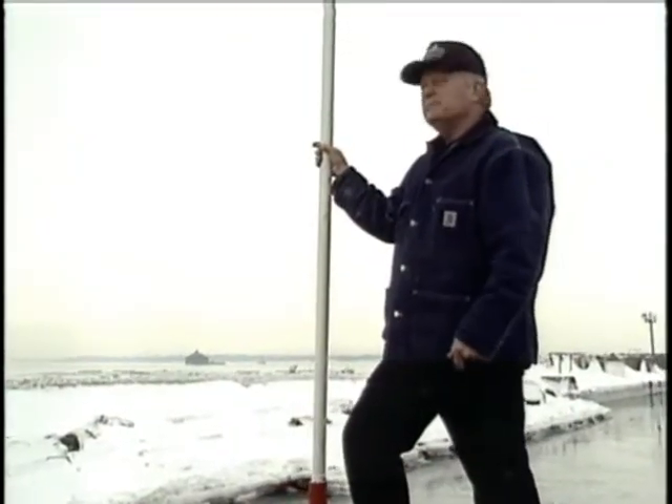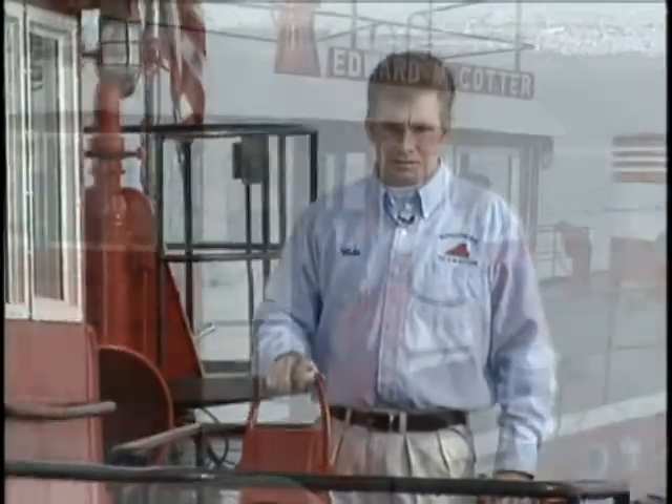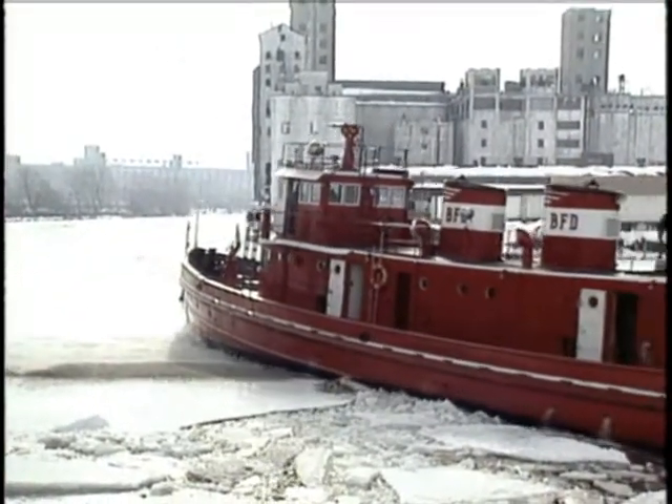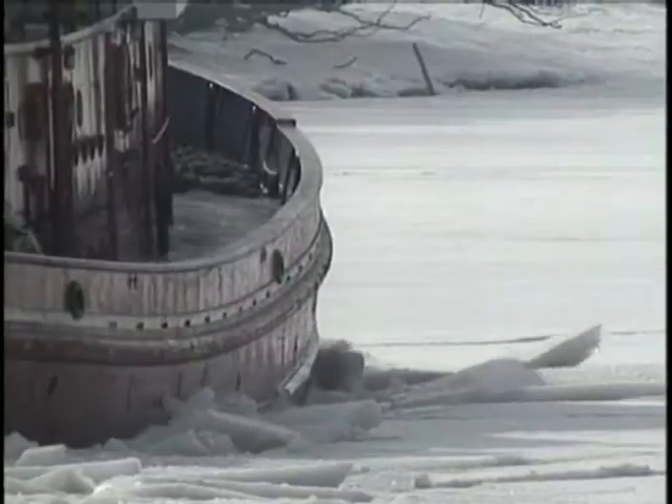Captain Tom Schultz pilots the Cotter along with Mike Higgins. Built in 1900, the Cotter's job these days is keeping Buffalo's waterfront free of ice jams.